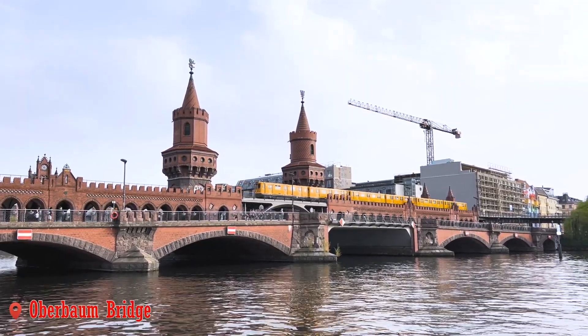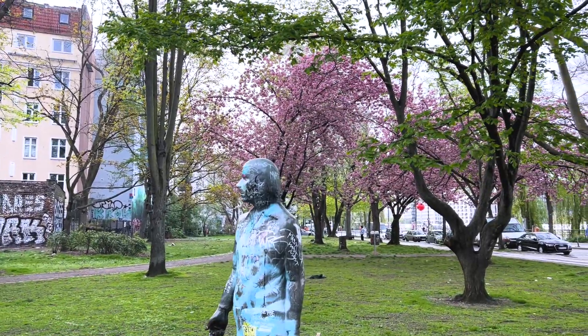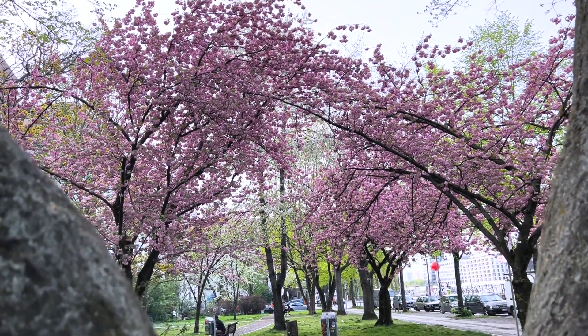Oberbaum Bridge is the most recognizable bridge in Berlin. You can also find cherry blossoms near the park beside the bridge.